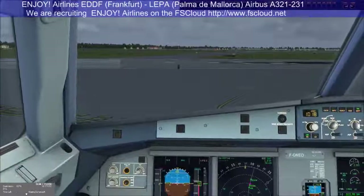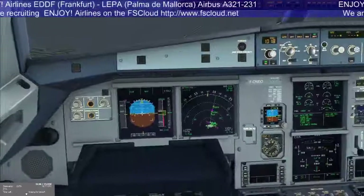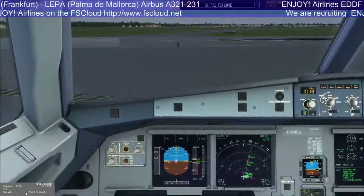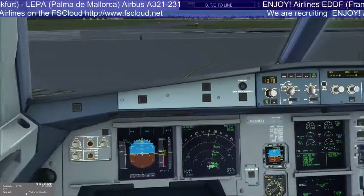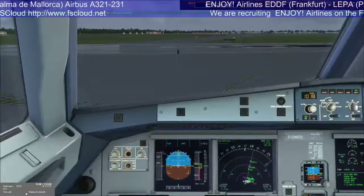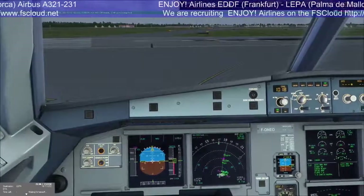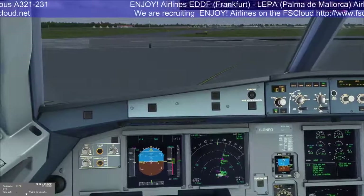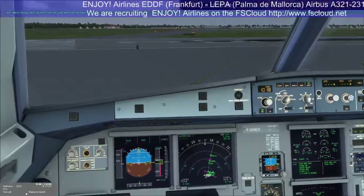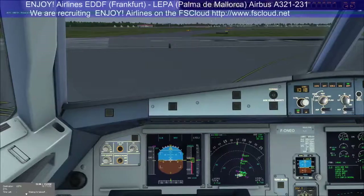Before takeoff checklist to the line. Before takeoff checklist down to the line. Flight controls — checked. Flight instruments — checked. Briefing — confirmed. Config 1 plus F. V1 153, VR 156, V2 159, flap setting 34 — checked. ECAM memo — check, no blue. Takeoff, no blue. Before takeoff checklist completed to the line.